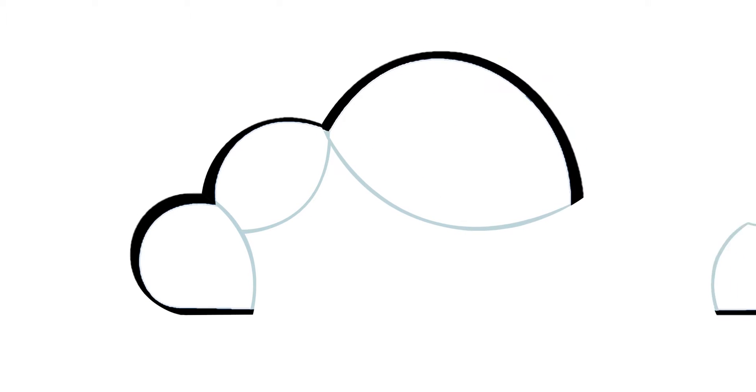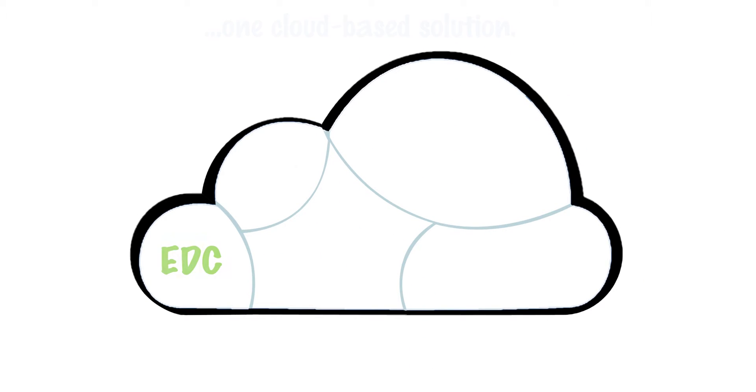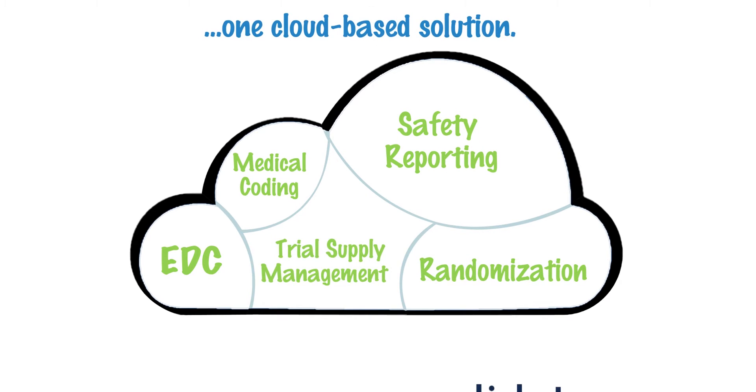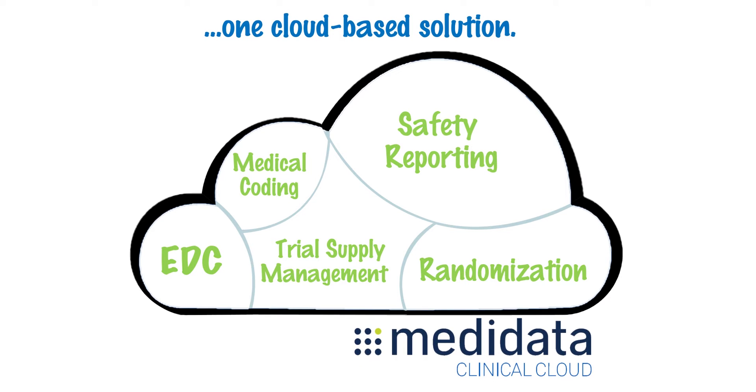The Metadata Clinical Cloud meets all your study conduct needs with one cloud-based solution: EDC, medical coding, safety reporting, randomization, and trial supply management. It's all there and all unified with industry-standard RAVE EDC in the cloud.